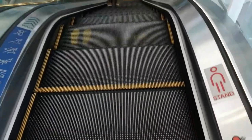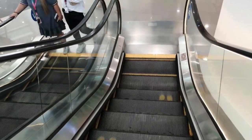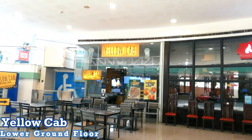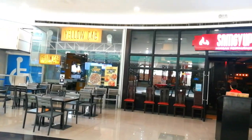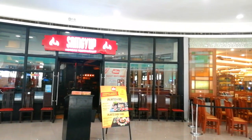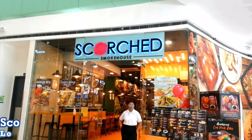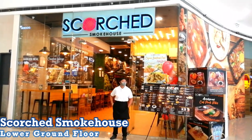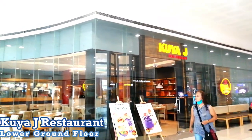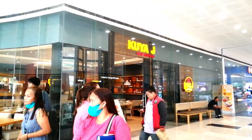We will start at the lower ground floor. The following are food spots here at the lower ground floor: Yellow Cab, Samgyup Korean Restaurant, Cablin which offers eat-all-you-can Filipino food buffet, Scorched Smokehouse, and Kuya J Restaurant.